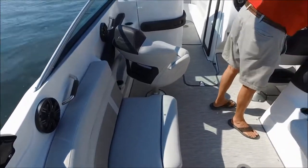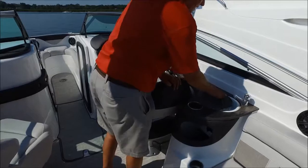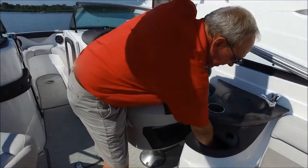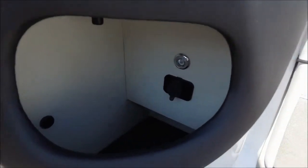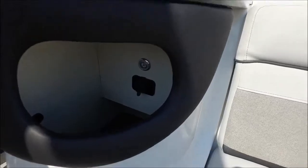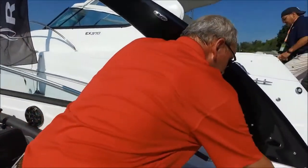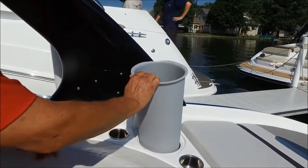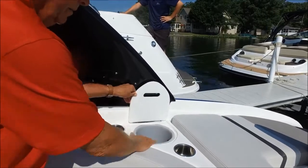We've got a nice galley area here with a pressure pump and a 12-gallon holding tank. Nice convenient storage here, lined with marine mat, so it's soft and cushioned. We also have a USB plug-in here for charging your phone and accessories. We have an integrated trash can — all Rinker models have an integrated trash can, and that's a feature that's overlooked by many other brands.